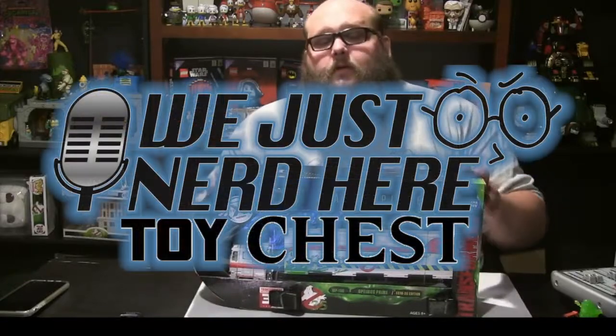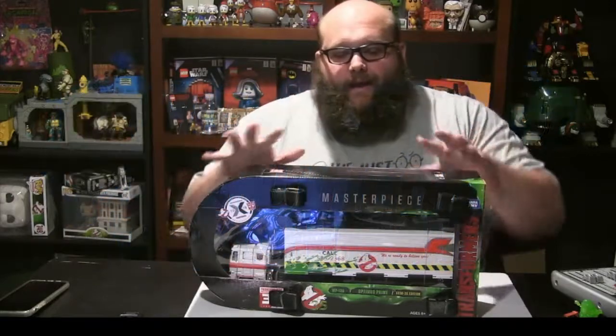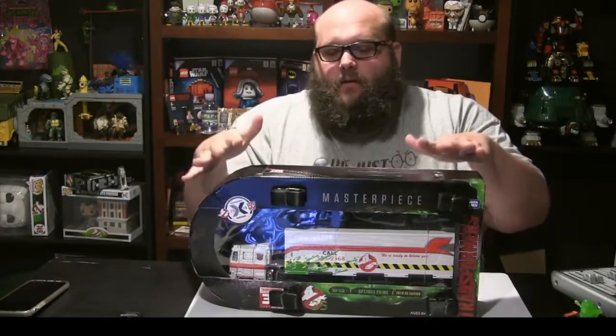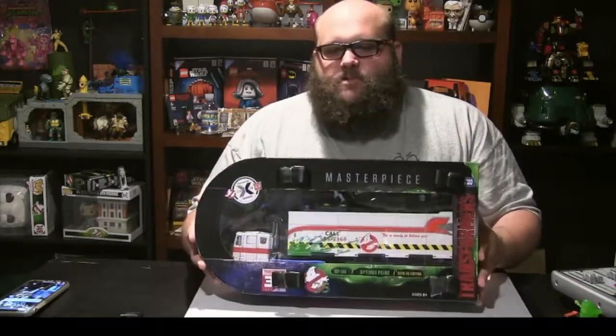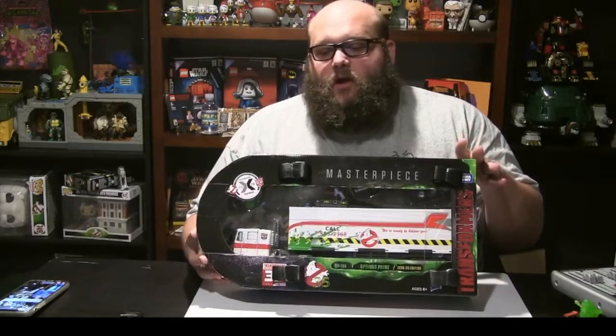Hey everyone, welcome to another episode of We Just Nerd Here's Toy Chest. I'm Josh, and today, as promised, we're going to be unboxing and reviewing the Masterpiece Collection Optimus Prime that was available for sale at San Diego Comic-Con 2019.